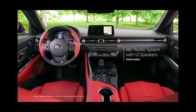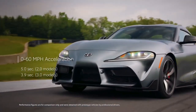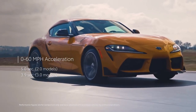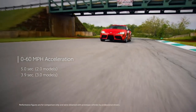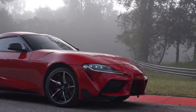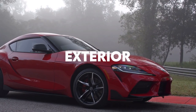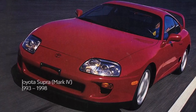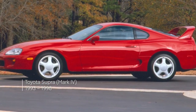The most efficient Supra is the one with the turbocharged four-cylinder engine, which earns EPA ratings of 25 mpg city and 32 highway. The more powerful Supra 3.0's ratings are still pretty good at 22 mpg city and 30 highway. That's more efficient than the Camaro, the Cayman GTS, and the M2. On our 75 mph highway fuel economy test route, the six-cylinder Supra exceeded its highway rating by delivering 34 mpg, while the turbo four delivered a stellar 38 mpg.